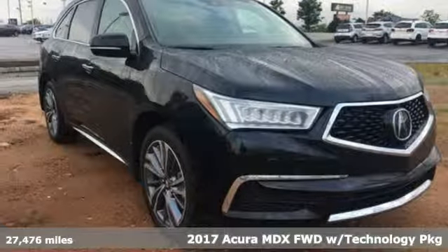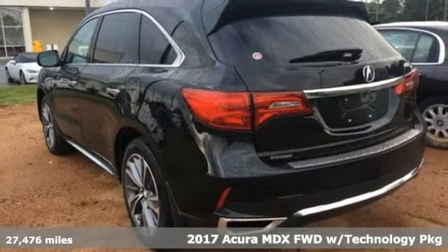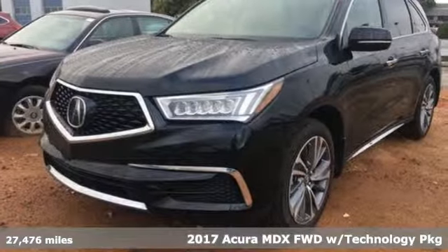It's a 2017 Acura MDX. Acura believes if there's a better way, take it. That philosophy shines through in this vehicle.